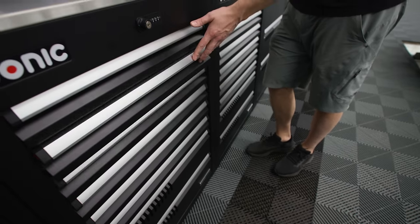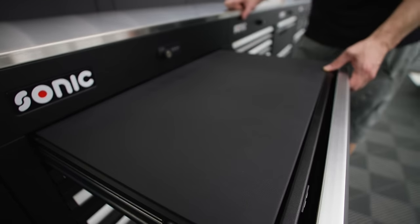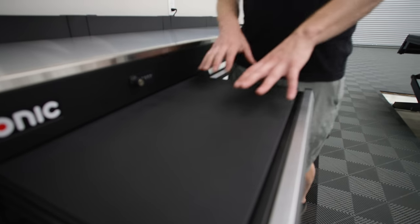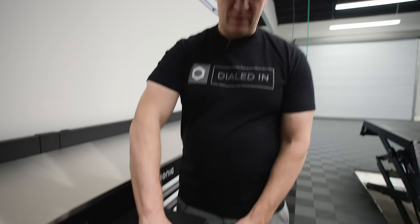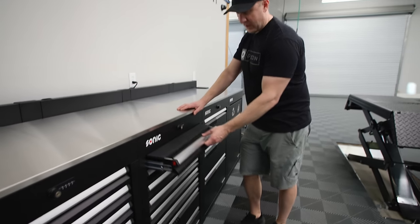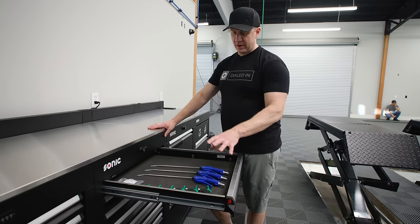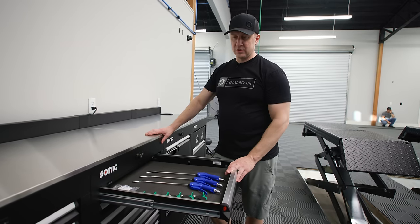Another neat thing about these 720-millimeter cabinets is a little fold-out desk surface that you can lock in place and use to write on. I've never had one of these 720-millimeter cabinets before. We'll come back in February to set up a bunch of tool grid and grid out some of the drawers.